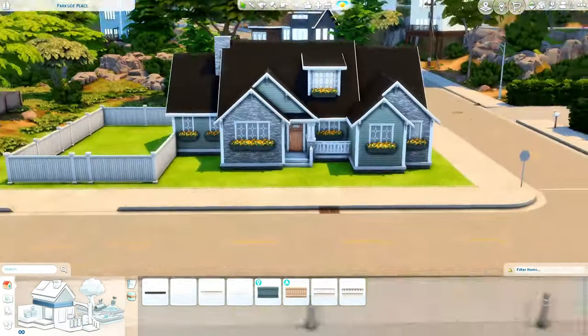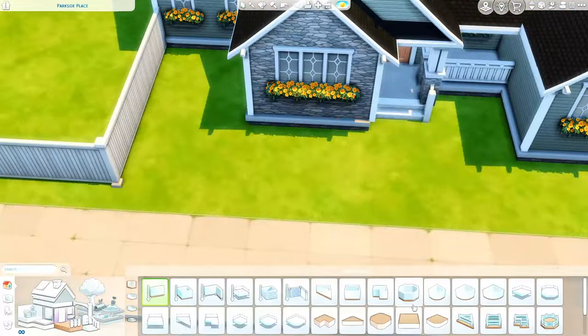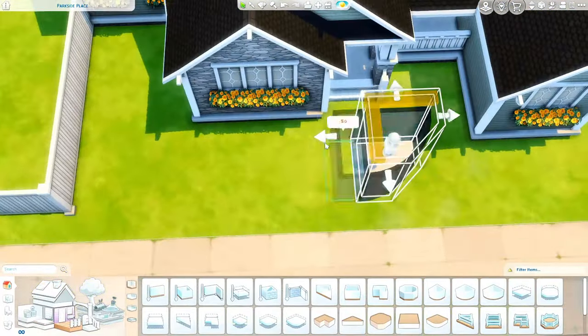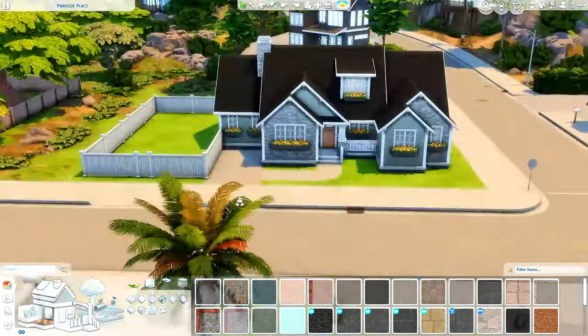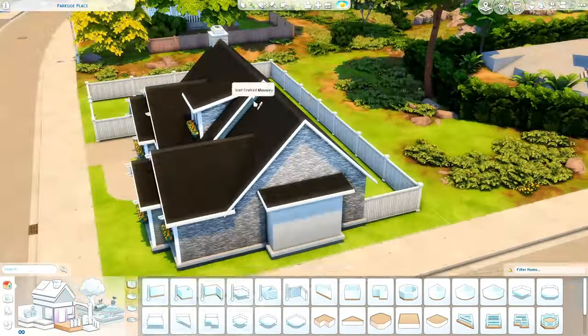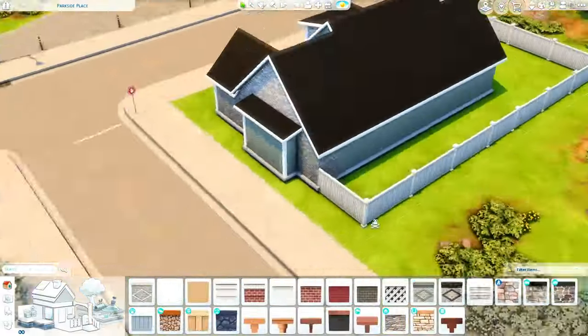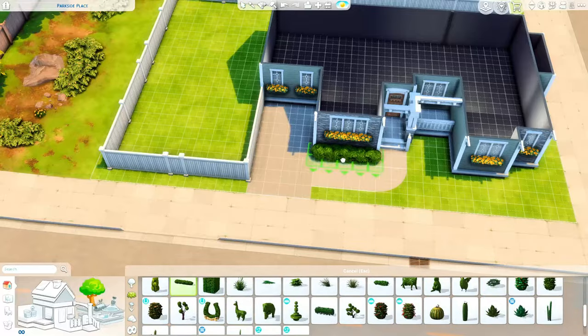I do not do one story houses very often — really pretty much only when I build starter homes. But honestly, it was really fun. One story houses are just as good as two story houses and probably a lot more realistic. There's just a large portion of us that live in a one story house — me included. A lot of people that do speed builds do really a lot of two story houses, and so I wanted to do something a little bit different.